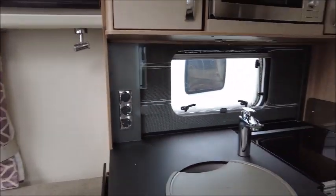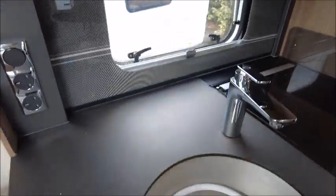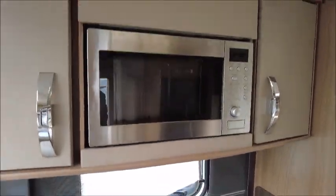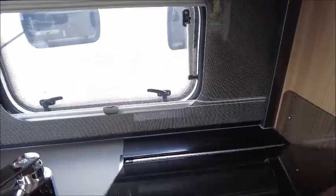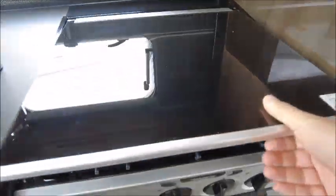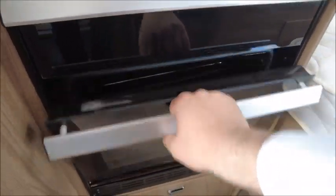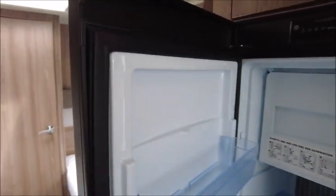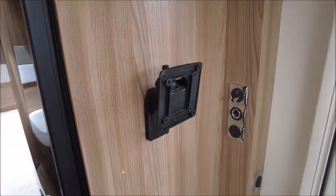There is an L-shaped kitchen with an extendable worktop, chrome sink, splash back, high level microwave, three gas and one electric hob, grill, oven, and a Dometic fridge and freezer. There is also an omnivent which is handy for cooking, and there's a bracket for a TV.